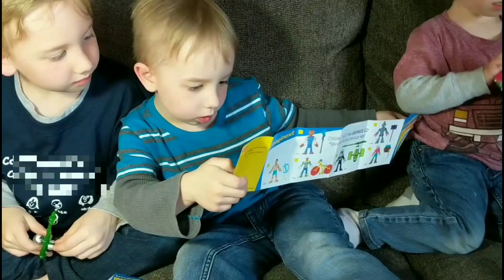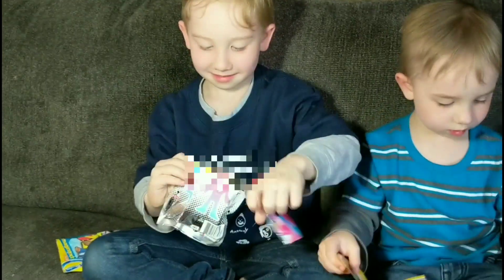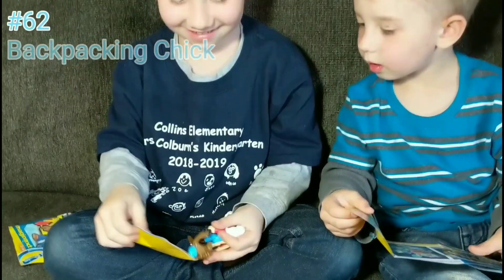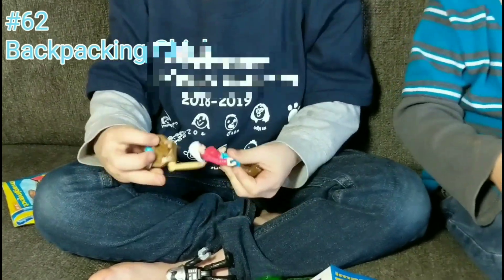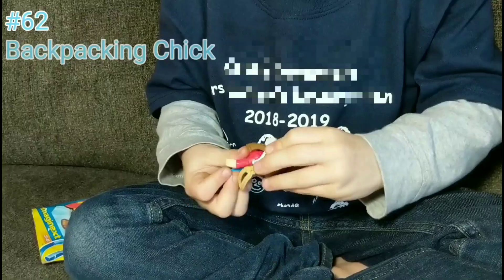All right, let's see number 63. Let's see if that's it. What is it? It's a hiking chick — cool! Maybe we'll name her Samantha.